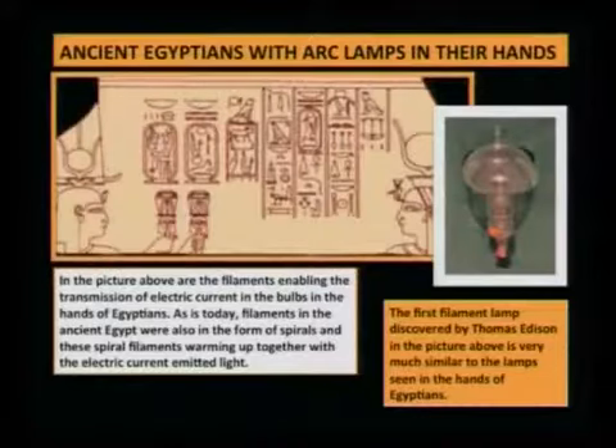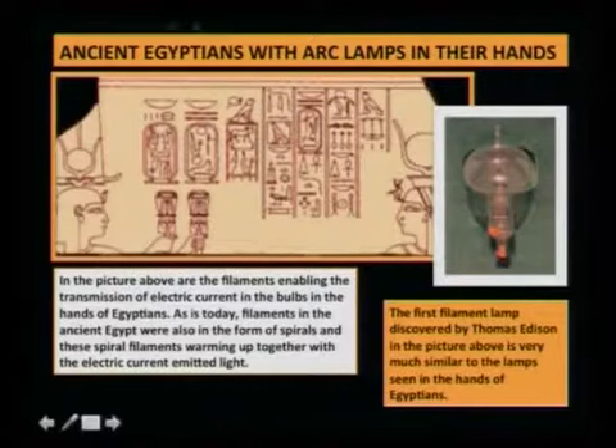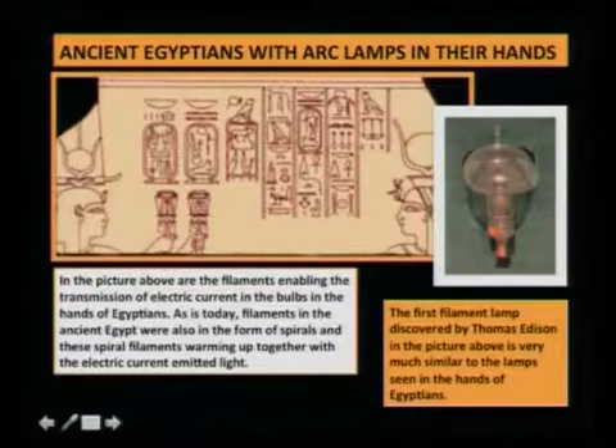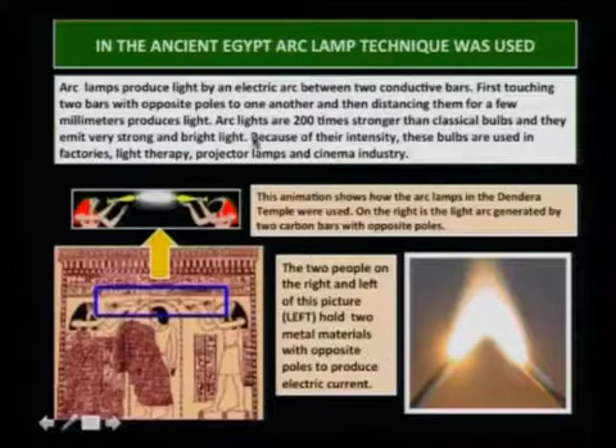We have pictures of ancient Egyptians with arc lamps in their hands. These are the filaments enabling the transmission of electric current in the bulbs held by Egyptians, just as today. Filaments in ancient Egypt were also in the form of coils, and these coil filaments, warming up with the electric current, emitted light. The first filament lamp discovered by Thomas Edison is very much similar to the lamps seen in the hands of Egyptians.